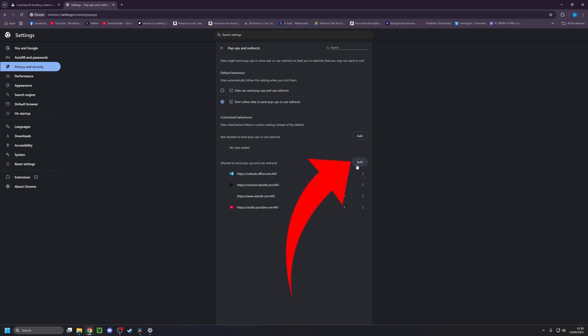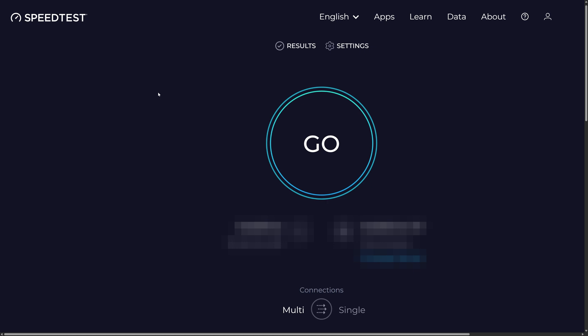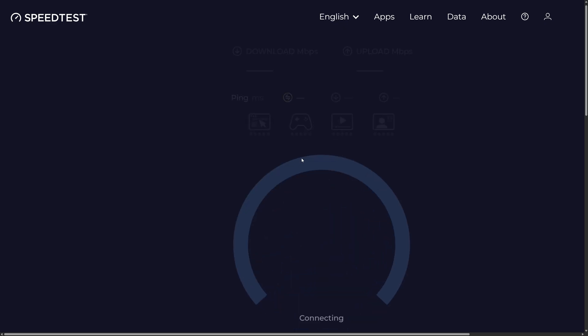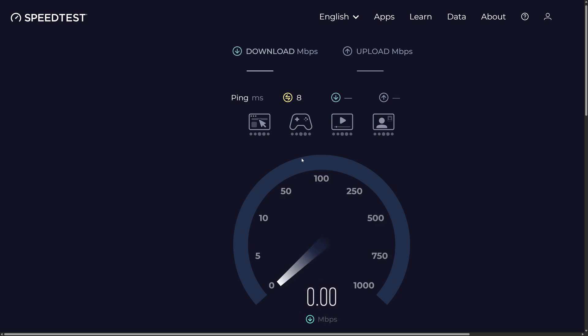Then make sure that Crunchyroll is added there as an allowed site, and simply just refresh the page and see if it helps. Another issue could just be a bad internet connection. While it doesn't require too much bandwidth to actually stream on Crunchyroll, if your internet just isn't good enough it could be causing these kinds of issues. So try to load anything else on any other website and see if it actually loads properly. You may also want to do a sanity check by going to a website like speedtest.net.